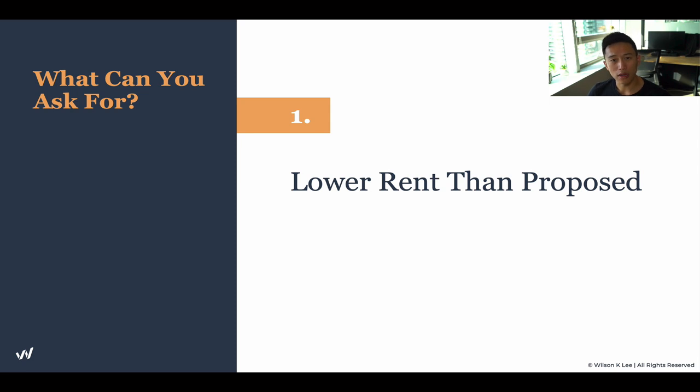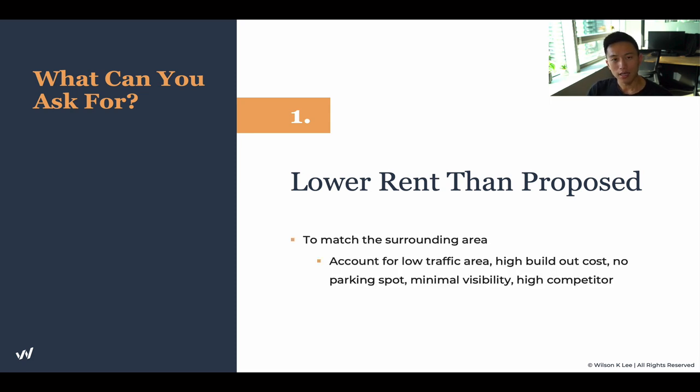What can you ask for? Lower rent than proposed. Something you need to ask for and actually achieve — from your broker or from doing your own research — are the comps. Comps are the comparables: the price per square footage around your area. Oftentimes they may be a little bit lower or a little bit higher. When you're doing your comps, choose the ones that are lower. Often the reason they're lower is because they haven't adjusted their rates yet, or they signed two or three years ago when rates were still behind. Then bring those comps to the negotiation process.